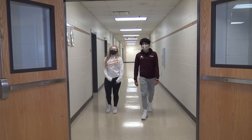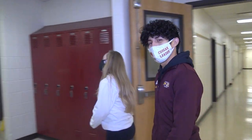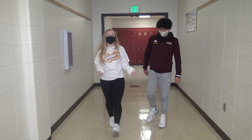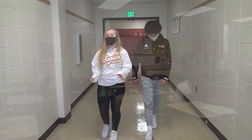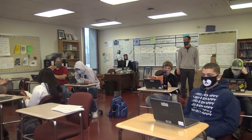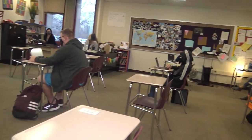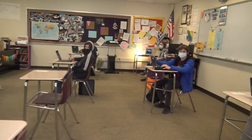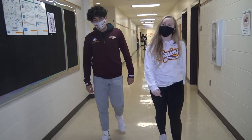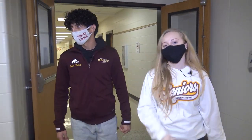Now we're leaving the 500s and going on to the 600s, the English wing. We're now entering the 600s — this is the English wing. You will be here for all four years of high school. Freshman year English is a lot of work, but you do learn a lot and the topics are enjoyable. We're heading to the nearest stairwell and going downstairs to science.